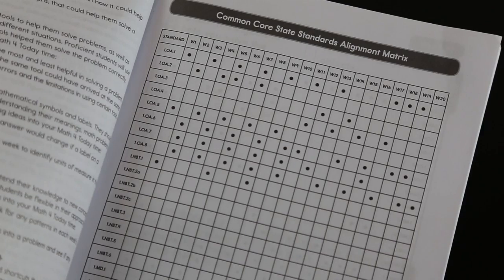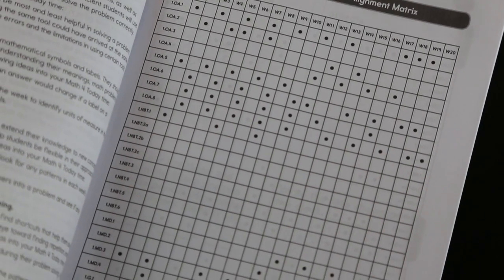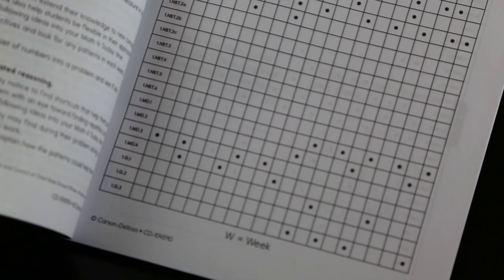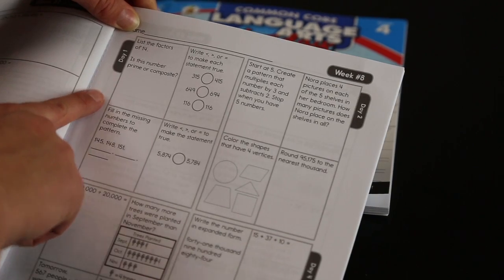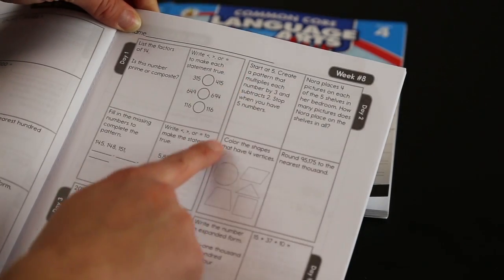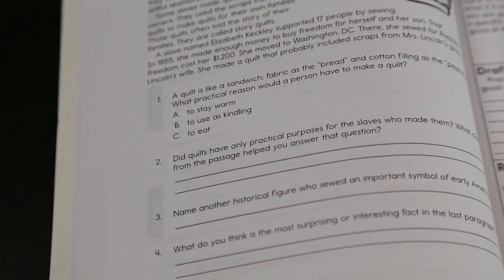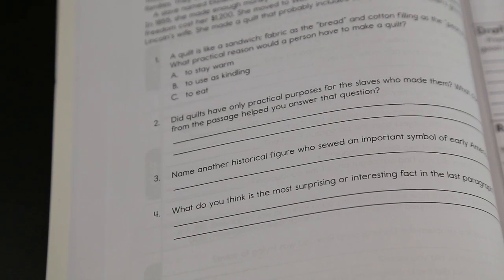An answer key and a Common Core State Standards guide also give teachers easy planning and implementation. So as a teacher, how would you use these books in a classroom? These books are really perfect for morning work or bell work. They're also great to begin in class, reinforcing those skills that you just taught.